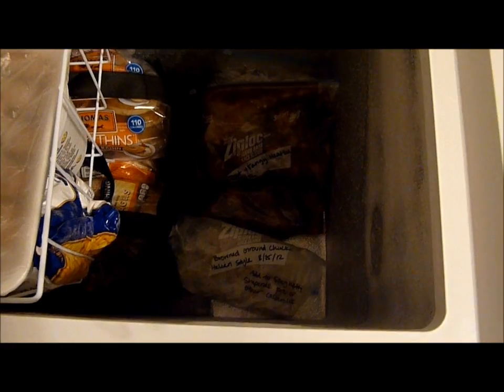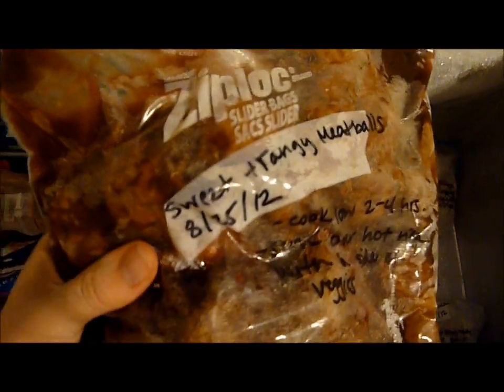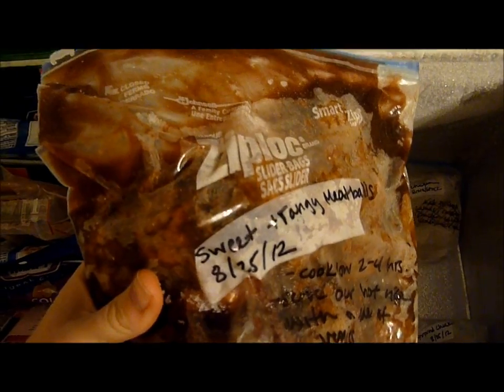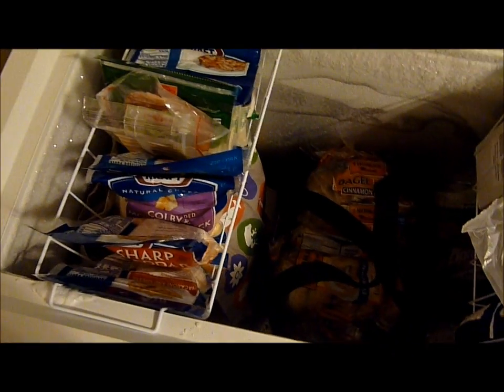Last but not least, over here on this ledge is where I keep freezer meals. As I mentioned, our freezer is pretty empty right now, but as you guys know from my freezer meal video — which I'll link below — we are really big into cooking in bulk and freezing for later. Normally the meals are in a file system standing up like this, but because I have so few things right now I just set them on the ledge. That's the organization of our deep freezer — I hope it was helpful, even though it was very simple!